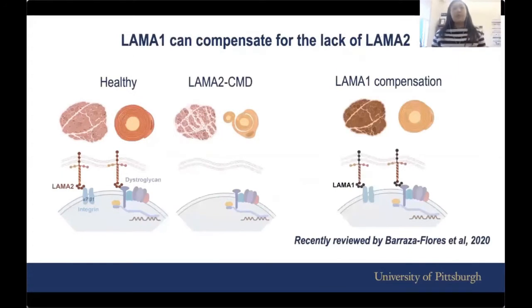Work from many scientists in the field has led us to understand that there is another protein called LAMA1 that can actually compensate for the lack of LAMA2, both in the muscle and in the nerves. I'll point you to a recent review paper by Parasa Flores et al., published earlier this year, if you want to look into the history.